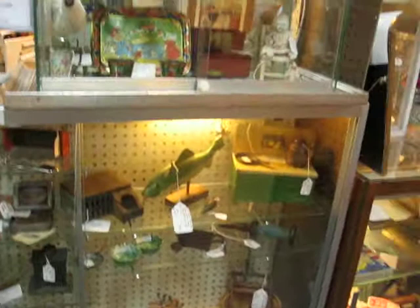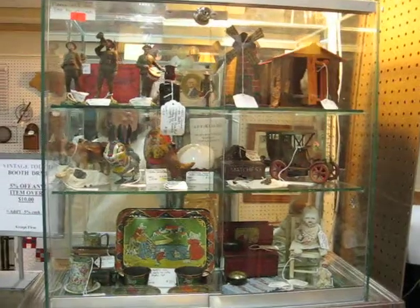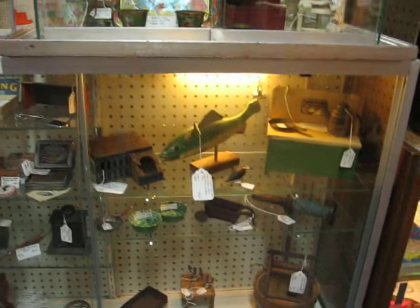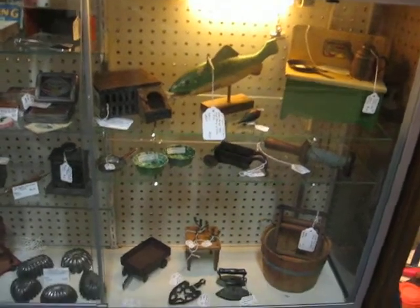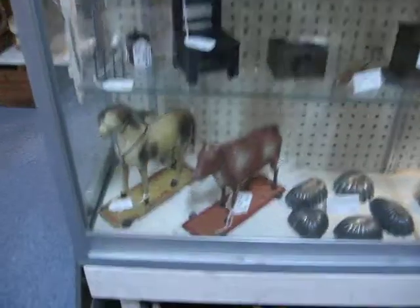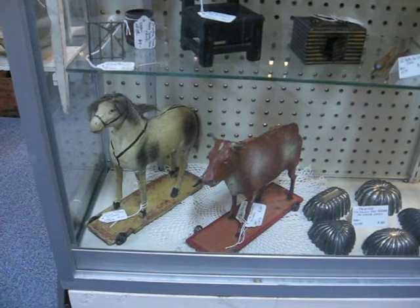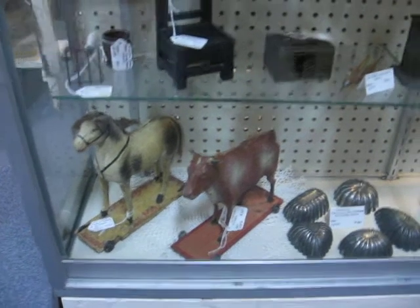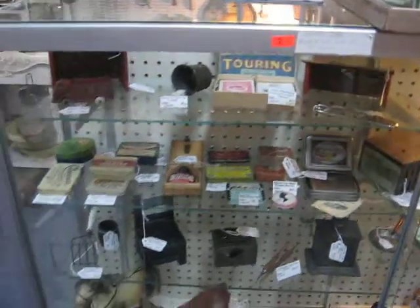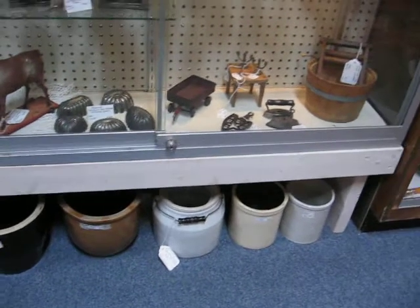The front showcase has a variety of early toys. There's a fish decoy, and a horse and cow on a platform with wheels — that's really nice for your primitive settings. There are small advertising pieces, and below are some stoneware crocks.